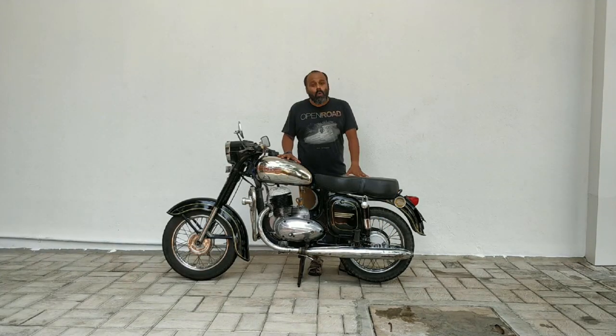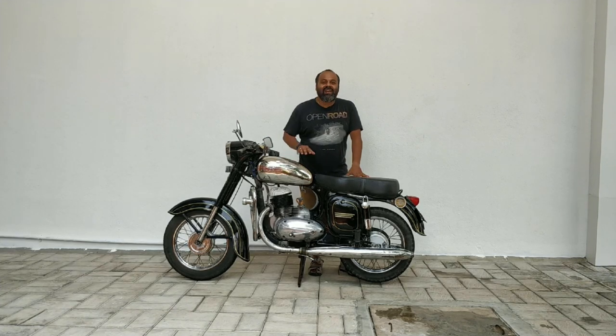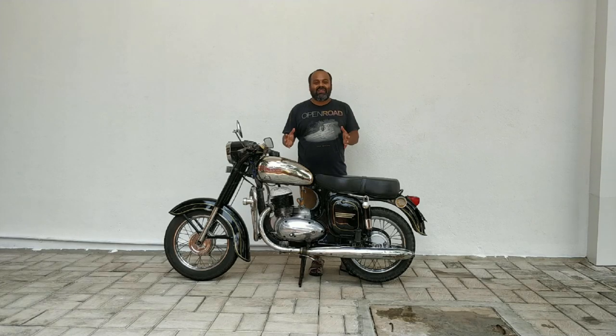Without wasting any more time, let's get a little up close and personal with this motorcycle and cover the most important things about it.